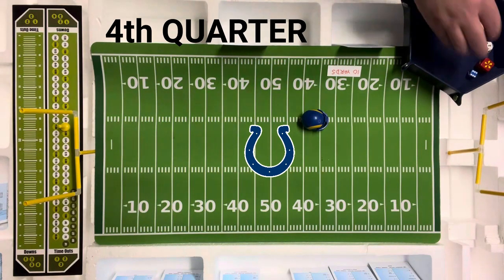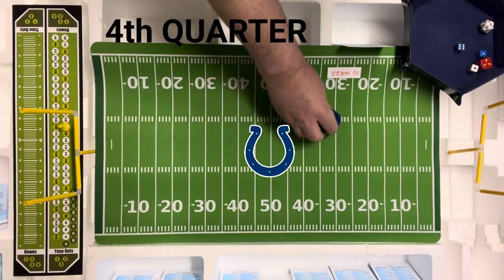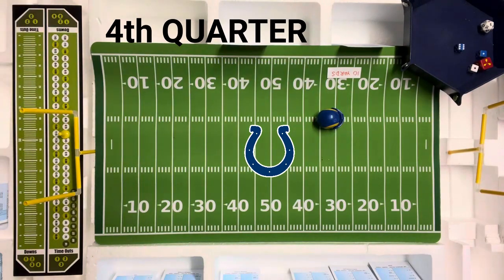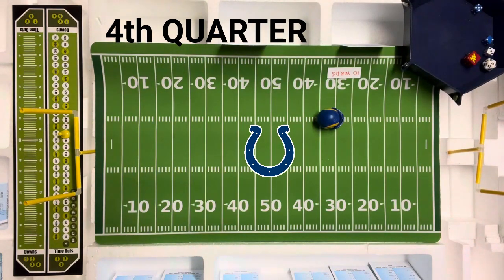The Rams have a first down at the Colts' 33-yard line. They're going to go end run with Dickerson — might as well keep pounding the rock because they've got the lead. Seven — looking for the pass — five yards. Second and five, off tackle with Redden — seven on the Colts defense — looking for the run — zero yards. Third and five.